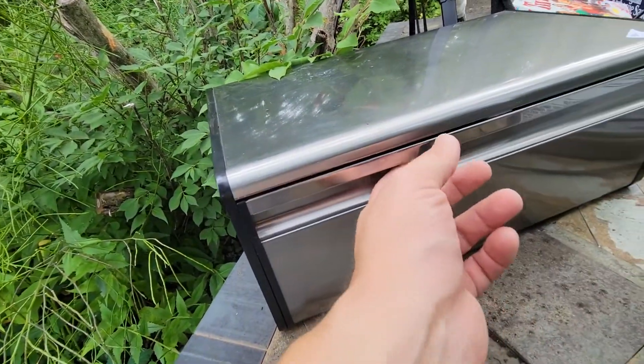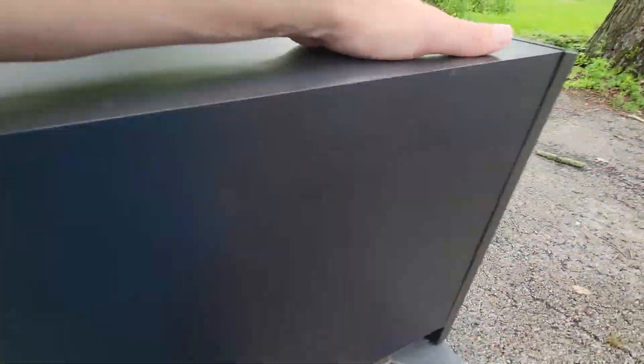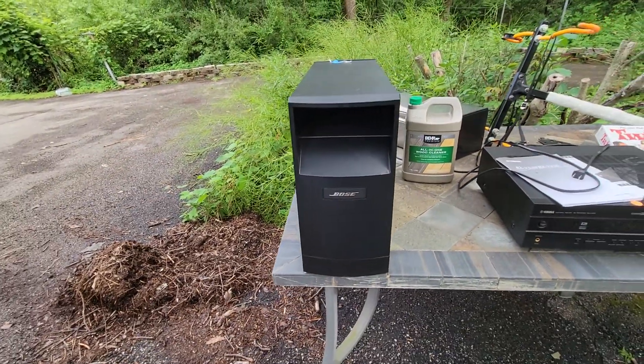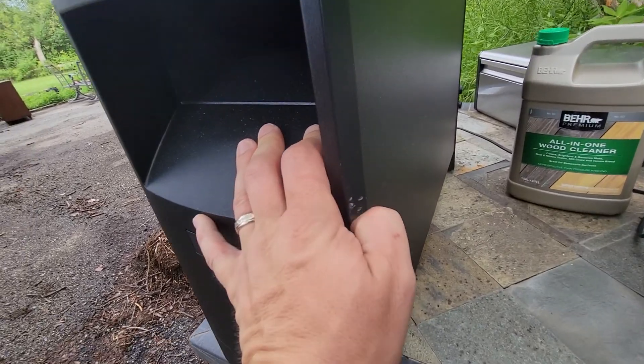We got this bread box — I like this quality, it's really cool. We got some towel. And this is the nicest score today, in my opinion — it's a Bose 5 or 8 series.